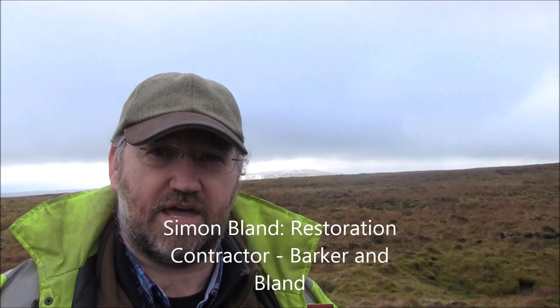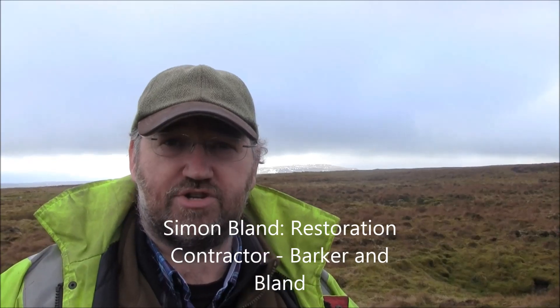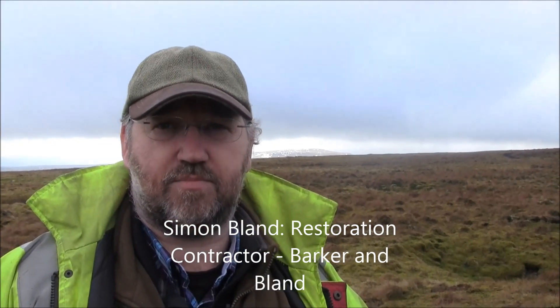I'm Simon Bland from Barker and Bland and we've been on Stags Fell more or less blocking drains and revegetating bare peat. As you can see here we're using peat dams and reprofiling. Good reprofiling more or less eradicates your drain line, so it allows water to come right to the surface with vegetation. I would hope next year you'll come round and won't be able to tell we've been here.